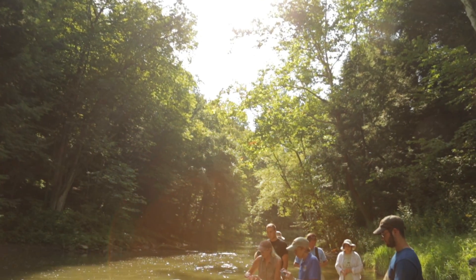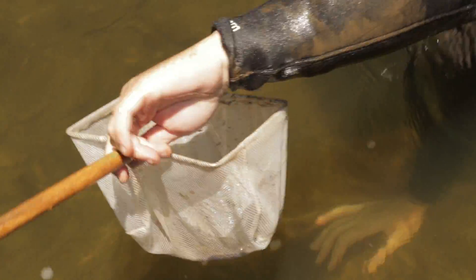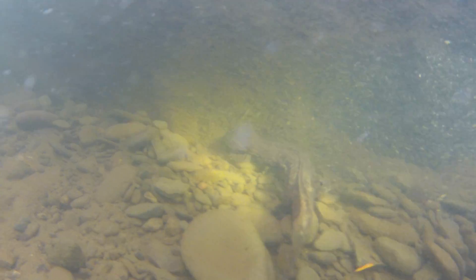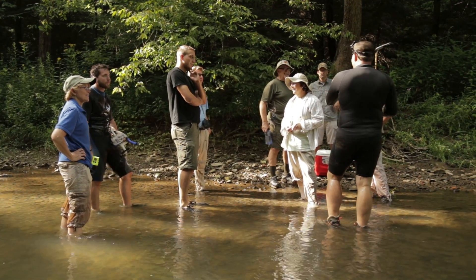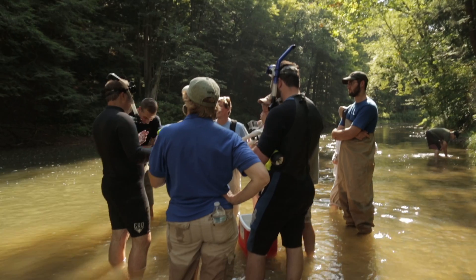The sites where we're releasing hellbenders are sites we identified through habitat assessments, where we looked at the stream and found places with very good rock concentrations — hellbenders live underneath rocks — and very little amounts of silt. It's been a great partnership with a lot of people involved, but probably most important is that we have landowners. Ohio is about 95% privately owned, so if we didn't have the cooperation of private landowners, we could never recover the hellbender.